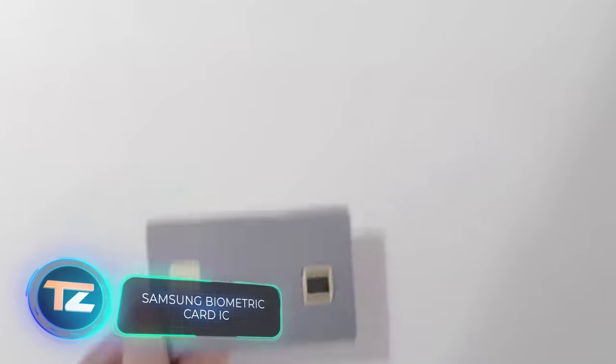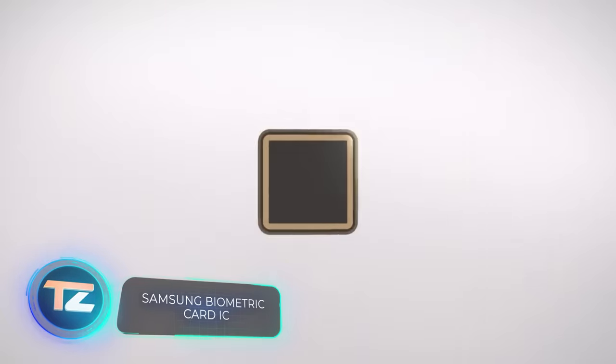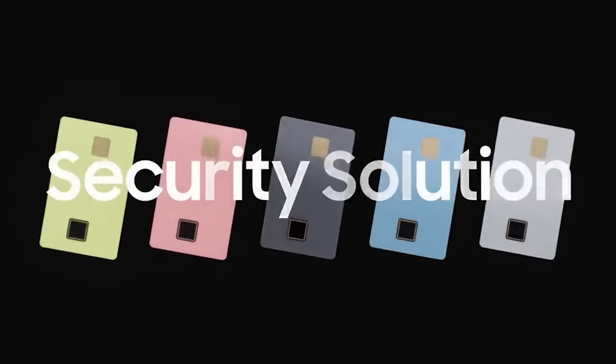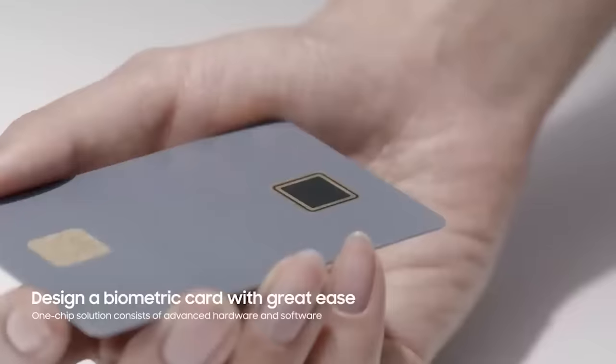Samsung, the South Korean tech giant, not only makes smartphones with flexible screens — now it introduces innovative bank cards. These new-generation cards have a built-in processor and a fingerprint scanner, eliminating the need to remember PIN codes.